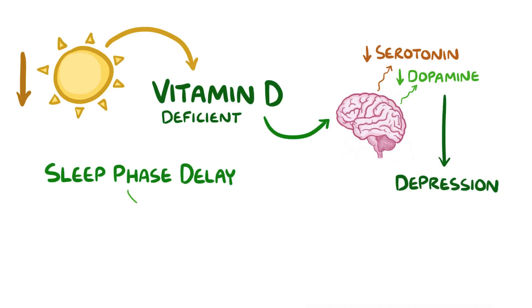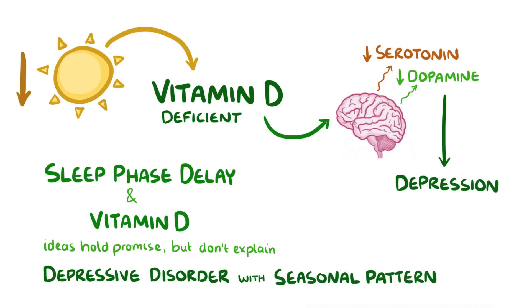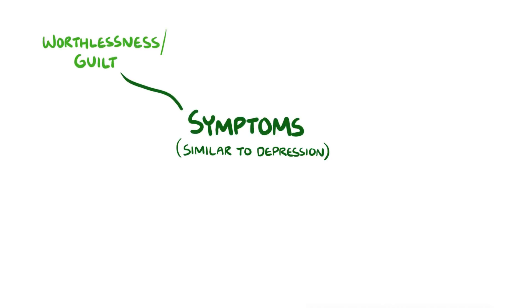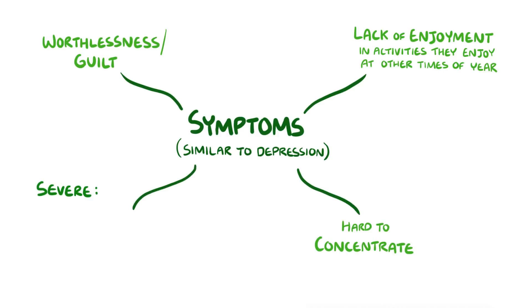Both the sleep phase delay and the vitamin D deficiency ideas hold promise, but they don't yet explain those few people who get depressive disorder with seasonal pattern in the summer. Symptoms include intense feelings of worthlessness or guilt and a lack of enjoyment in activities that they took pleasure in during other times of the year. They may find it hard to concentrate and, in severe cases, have thoughts of death or suicide.